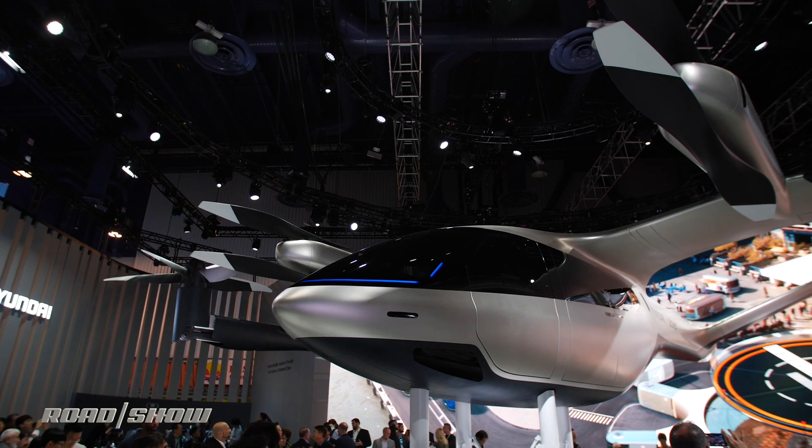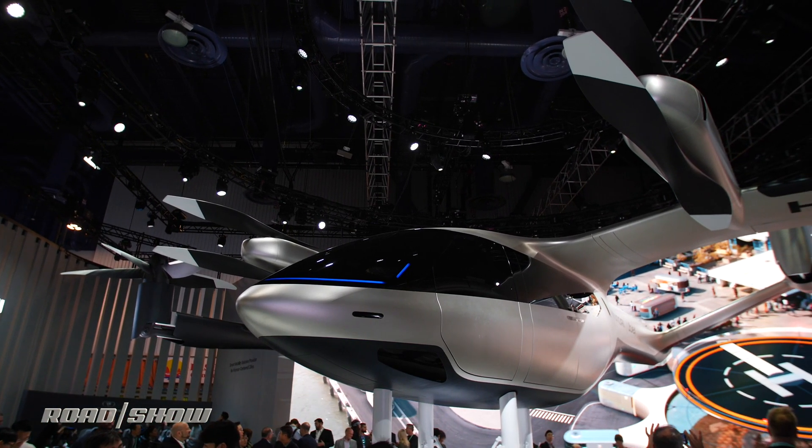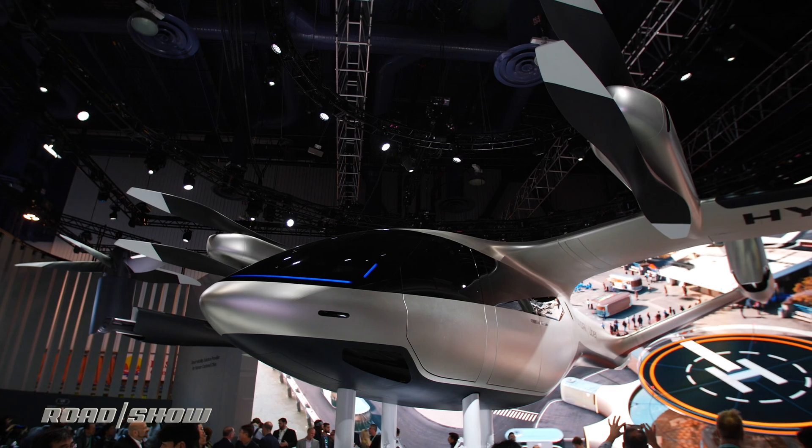Uber's Elevate Aerial Taxi service gets an unlikely partner here at CES 2020 in the form of Korean automaker Hyundai. Together, the two companies debut this — the SA-1 Urban Aerial Mobility Vehicle, a flying taxi that people will use to get around the cities of the future.